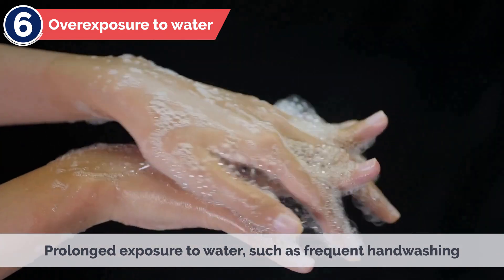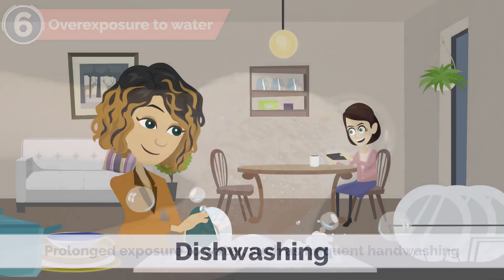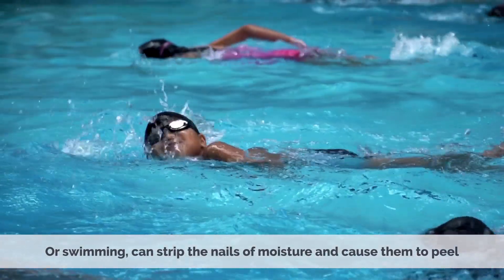6. Overexposure to Water – Prolonged exposure to water, such as frequent hand washing, dish washing, or swimming, can strip the nails of moisture and cause them to peel.